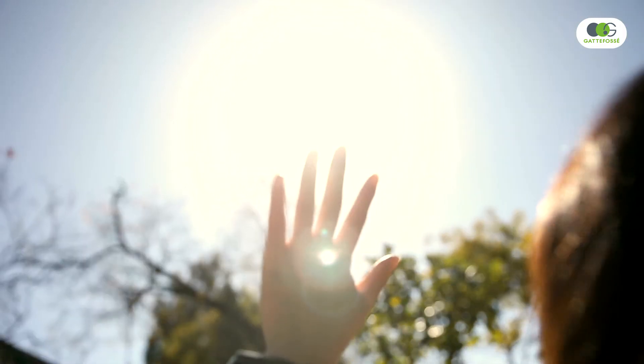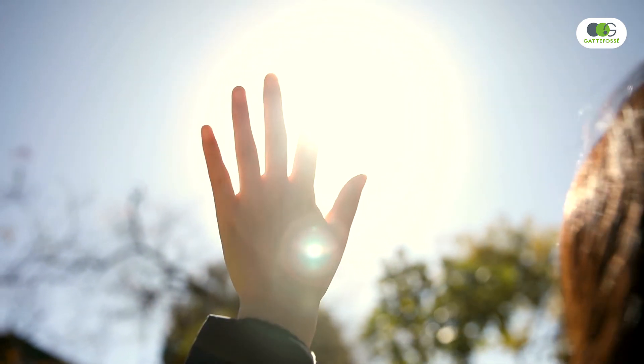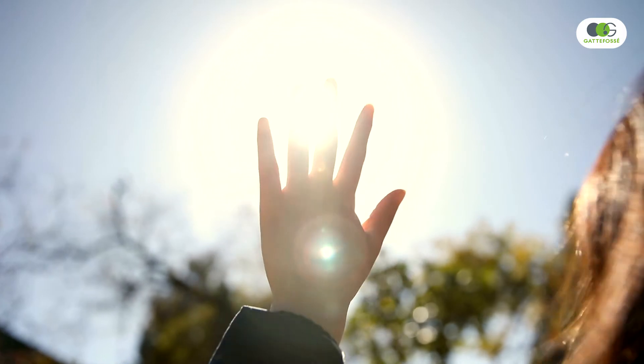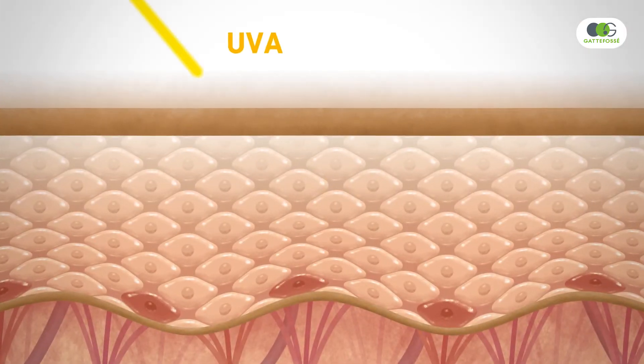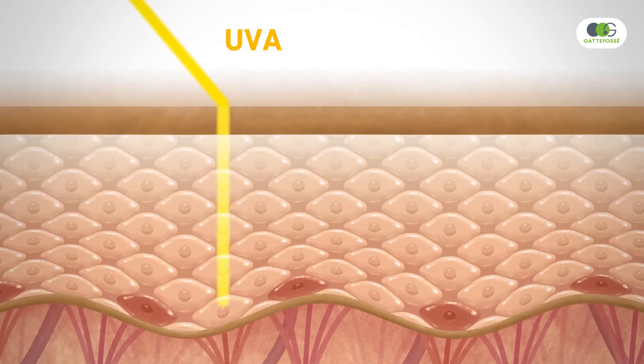A physical barrier between the inside and the outside, the skin is one of the most responsive organs to external aggressions, and particularly to UV radiation. UVB can severely damage epidermal cells, causing sunburns and DNA lesions. But today, growing evidence also confirms the genotoxicity of UVA in the epidermis.